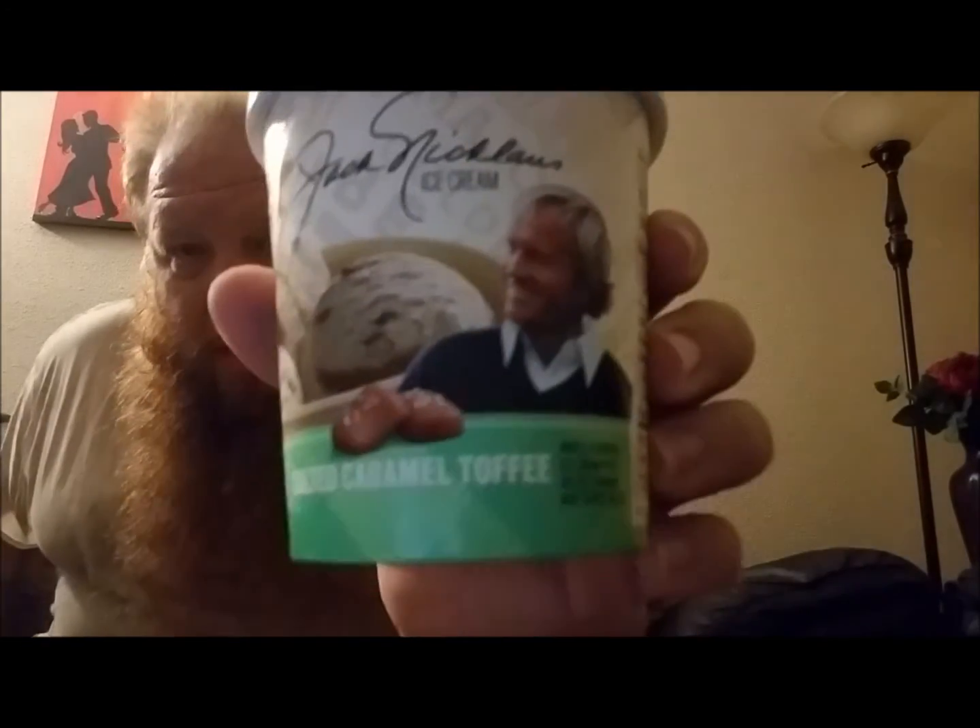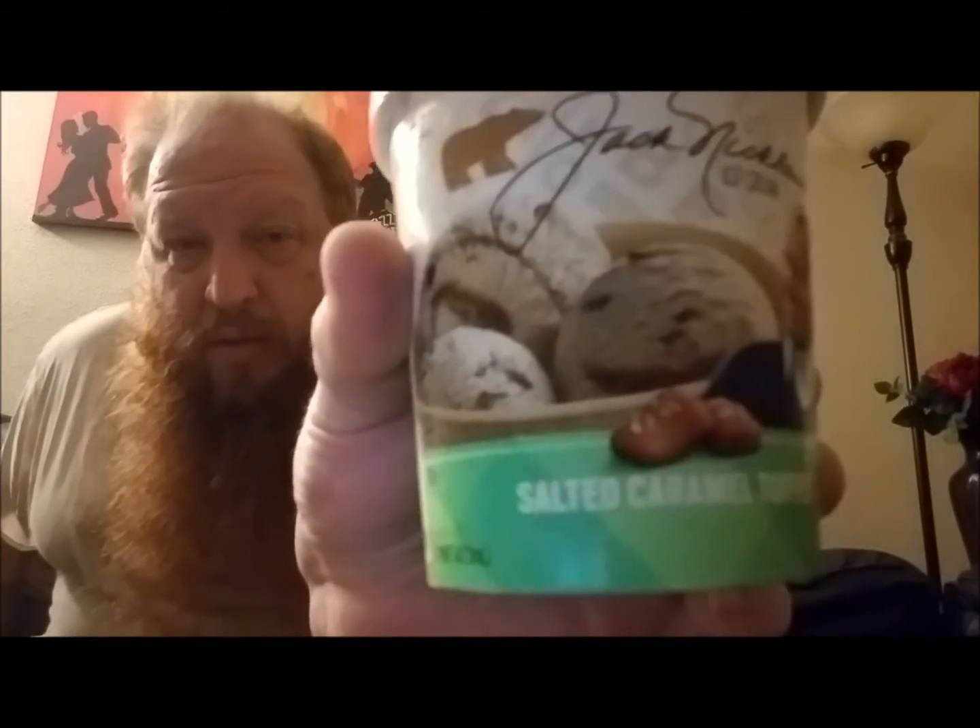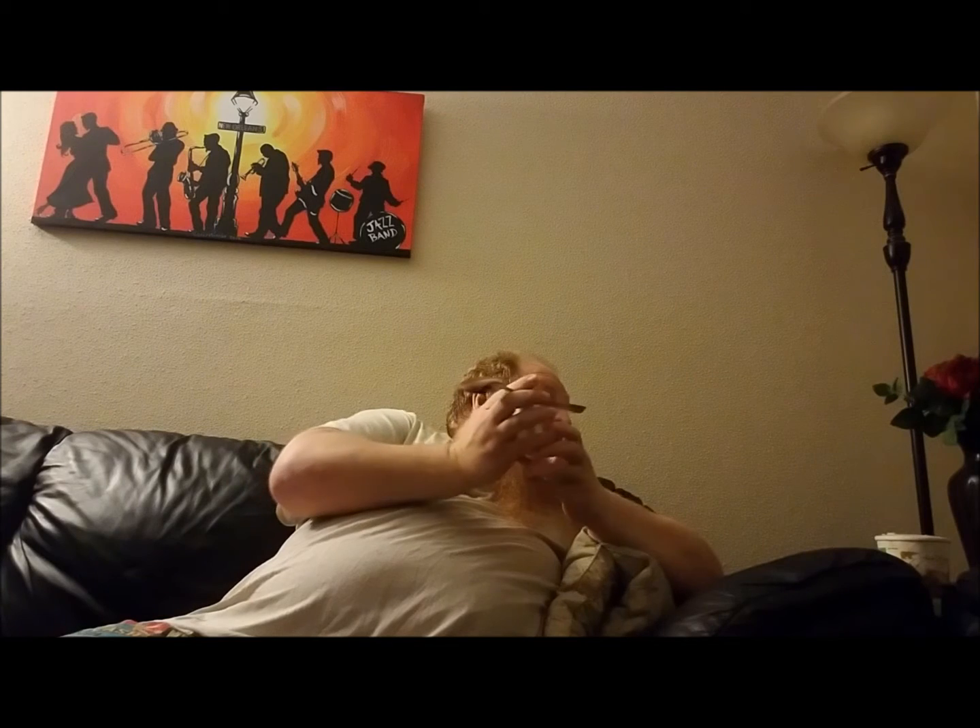Looks like we got Jack Nicklaus ice cream again. It's a salted caramel toffee flavor. I wasn't too very keen on the last one, so let's see how this one does. Let's see how it compares.